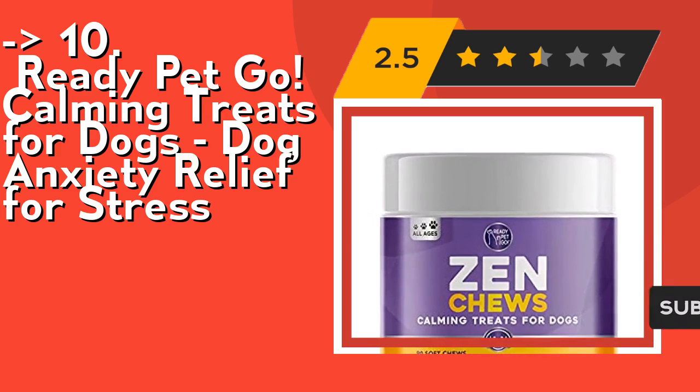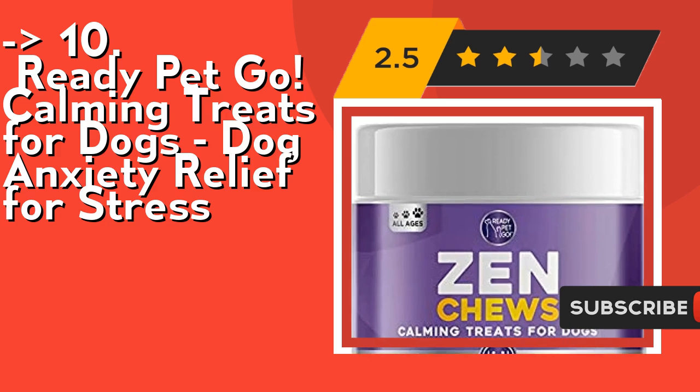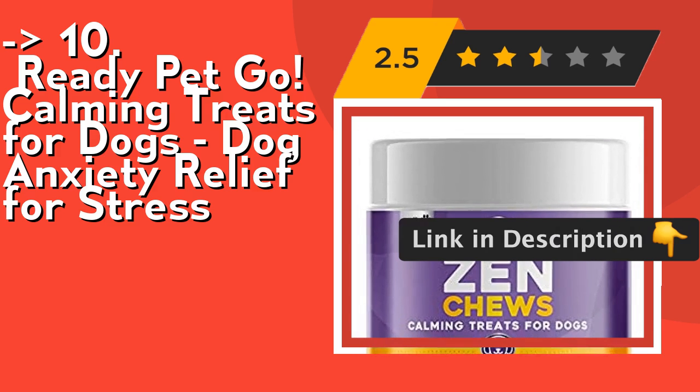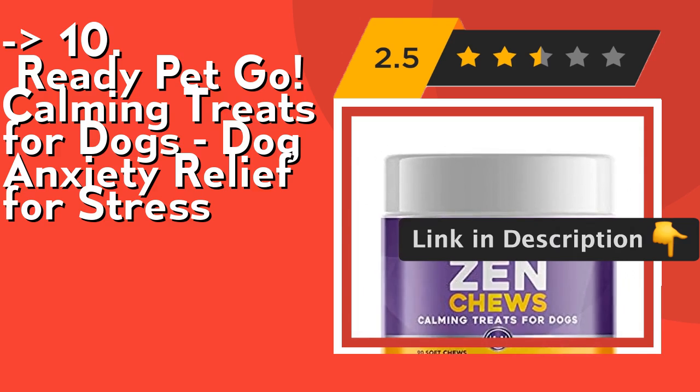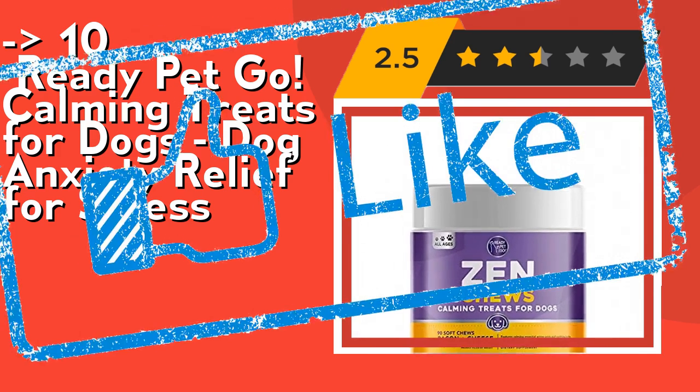Its premium ingredients: these healthy dog treats made in the USA are specially formulated with premium, naturally calming ingredients like essential amino acids and calming herbs. Check out the link in the description to buy this product from Amazon.